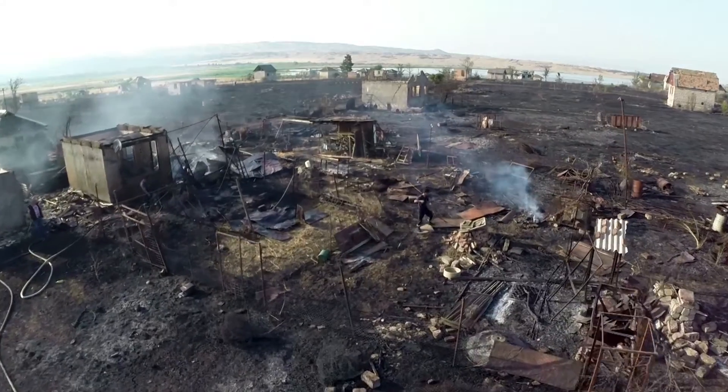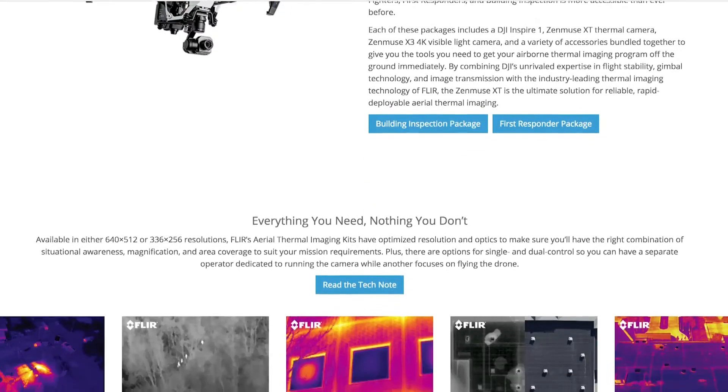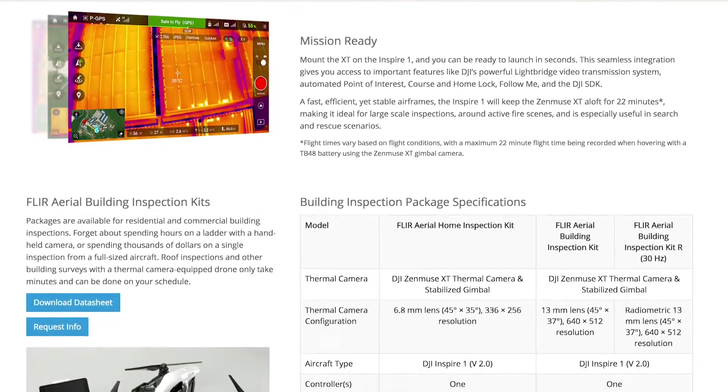Many professional drone pilots are using different types of cameras, such as a thermal imaging camera. With these cameras, they can fly over a fire and see hot spots, see heat leaking out of a roof, or find a missing person in the woods.